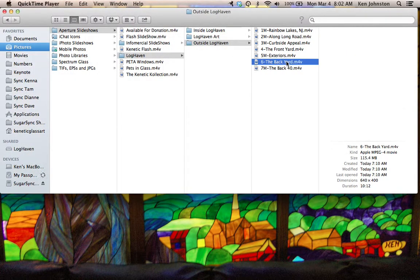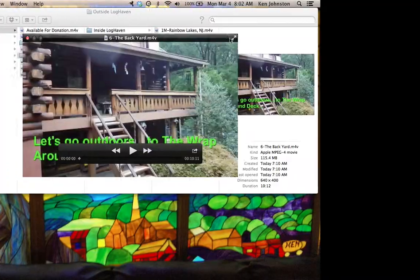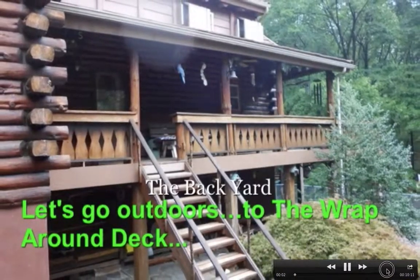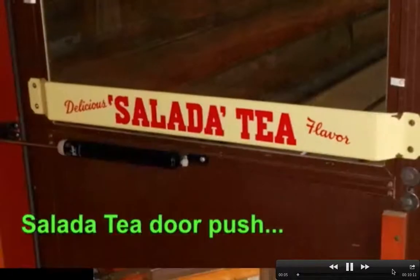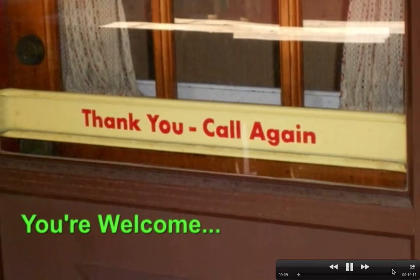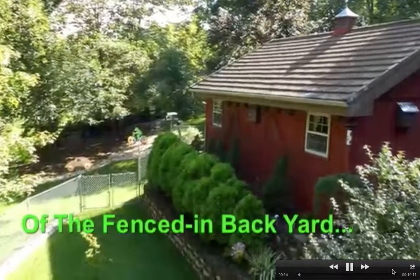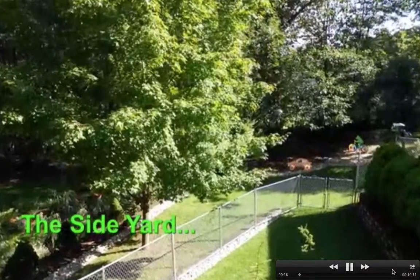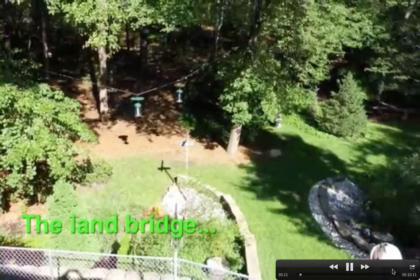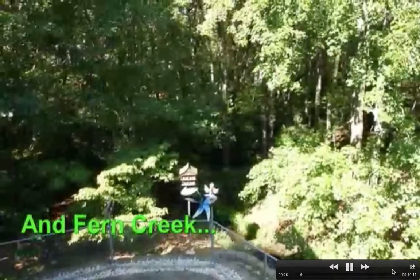We're going to check out the backyard now. This means everything except the front yard and the back 40, so it'll include the fenced-in area of the wraparound deck in more detail. Here we're looking at the door from the house to the covered area of the wraparound deck. We're looking over towards the barn. There's the fenced-in area — notice that double gate that lets the riding mower in so you can mow that area.